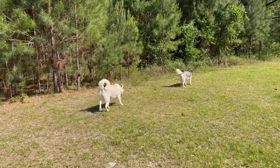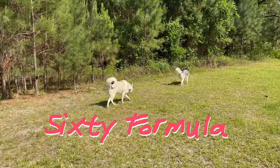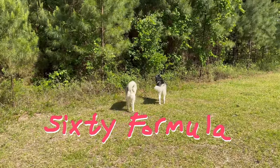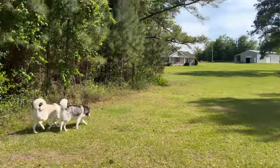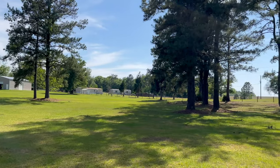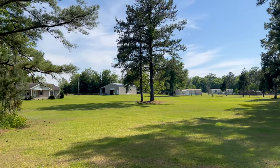Hey everybody, welcome to another episode of 60 Formula. Hope you're doing well today. I just finally found the Siberian Huskies out on the property running around. Look how green it is — looks like a green bean outside.